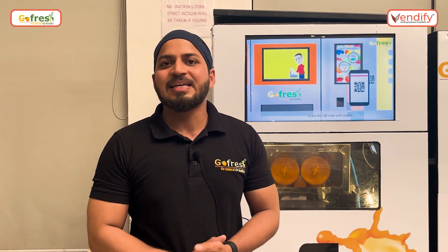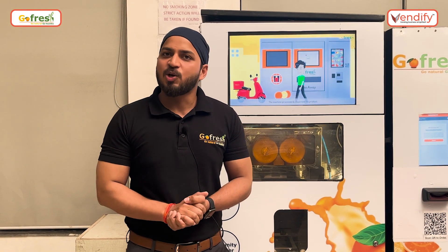Hi, my name is Rityunjay. I am the CTO and founder of GoFresh. GoFresh has developed a vending machine to provide instant, fresh, healthy and hygienic fruit juices and salad to our customers without any human intervention.